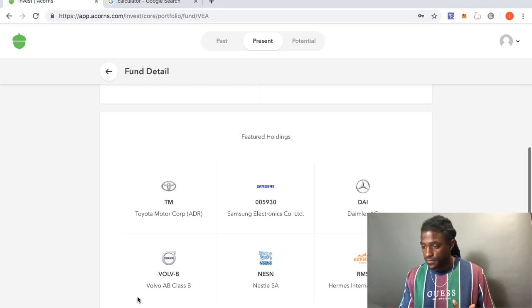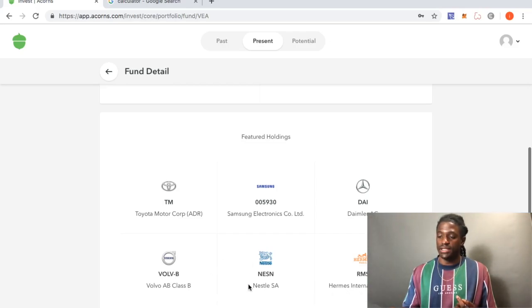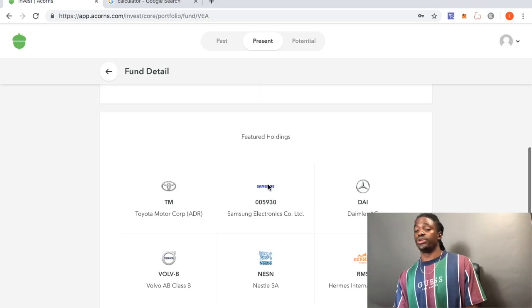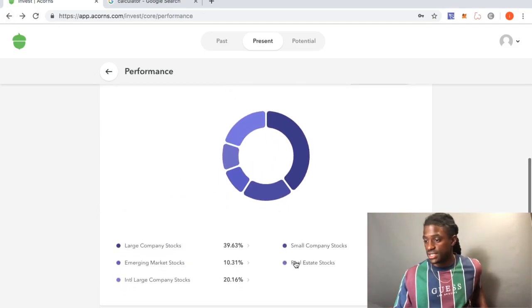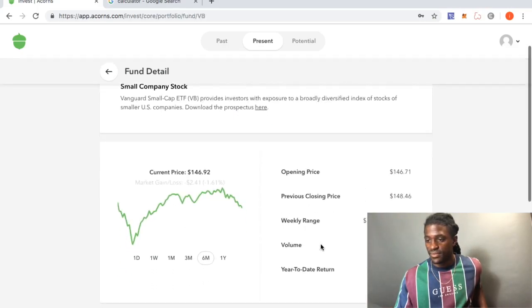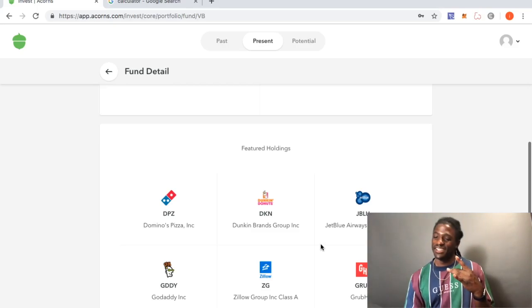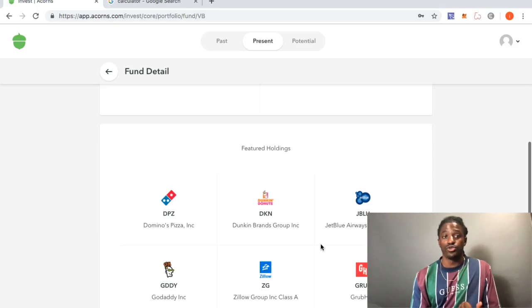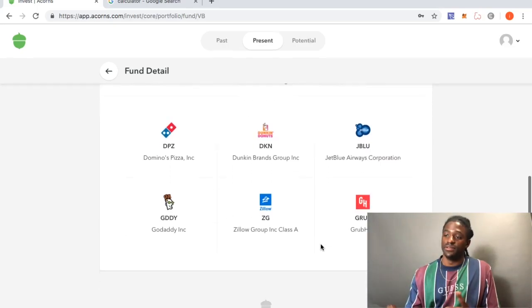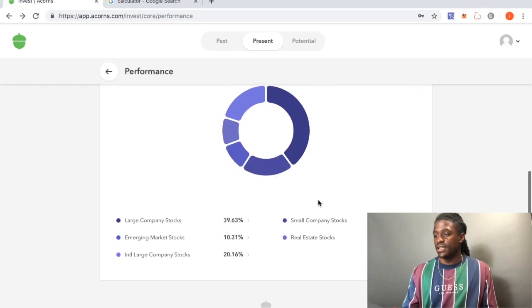For international large company stocks, we've got Toyota, Samsung, Daimler, Volvo, and Hermès International. So that's two tech/auto companies and a luxury brand. For small company stocks, we have Domino's Pizza, Dunkin' Donuts, JetBlue, GoDaddy, Zillow — which I'm actually using right now to find a rental property — and Grubhub. These are stocks I actually recognize.